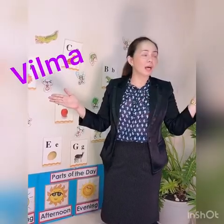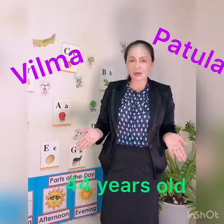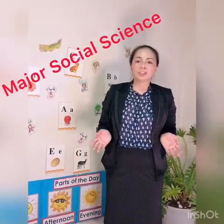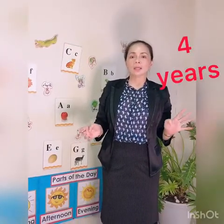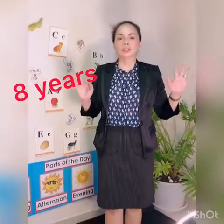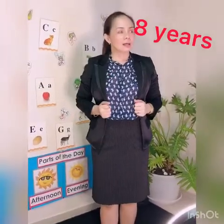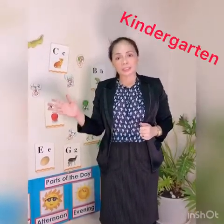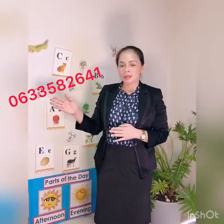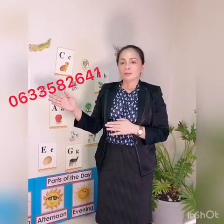Good day everyone. My name is Velma Patola. I am 44 years old. I graduated with a Bachelor of Secondary Education major in Social Science. I've been teaching in the Philippines for four years at the secondary level, and now I'm teaching here in Bangkok for eight years, from kindergarten until grade six. My contact number is 063-358-2641. Thank you and have a good day.